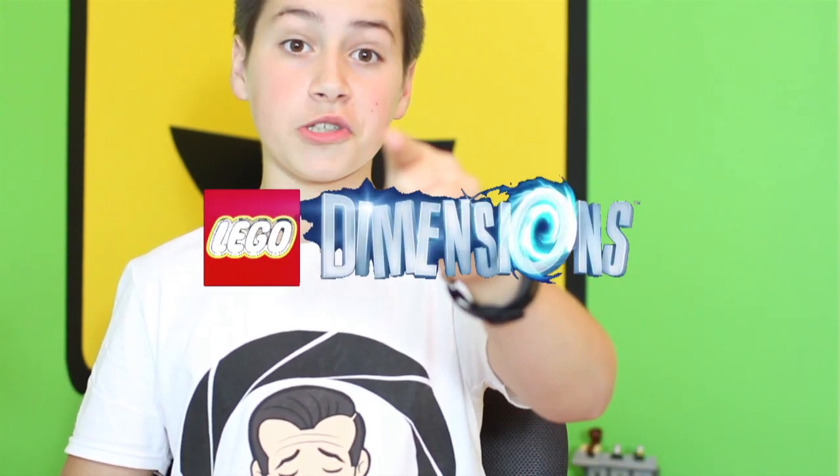Hello everybody, PugNation Senior back for Breaking News episode 5. Today we discuss free comic book day, LEGO Simpsons minifigures, and more LEGO Dimensions news.